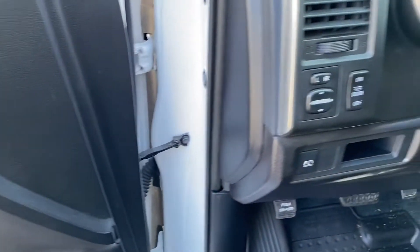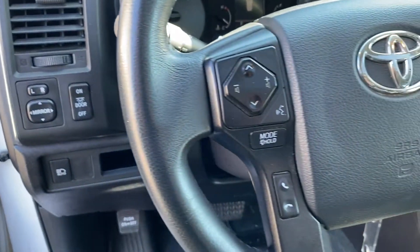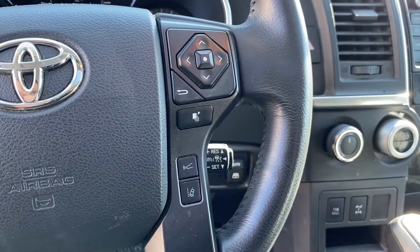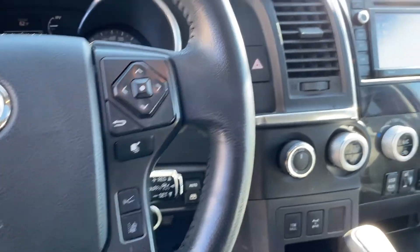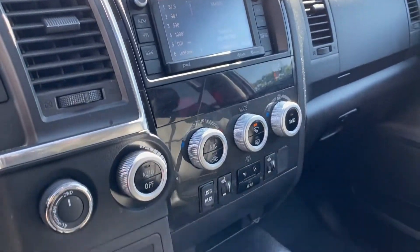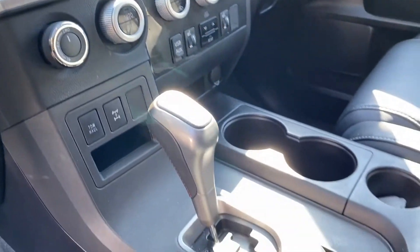Rear air conditioning, running boards and/or side steps, power driver seat, Bluetooth, brake assist, rear spoiler, auto climate control, keyless entry, and front bucket seats. Make an appointment today to test drive this popular model.